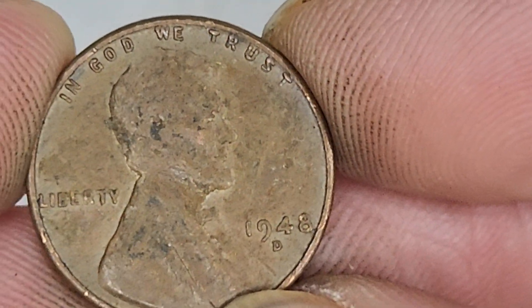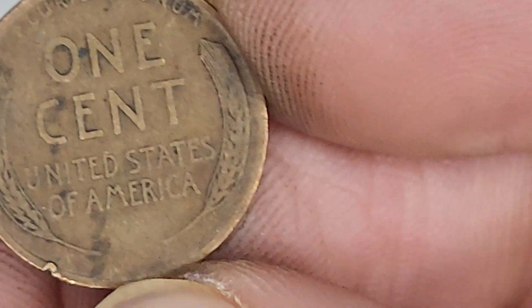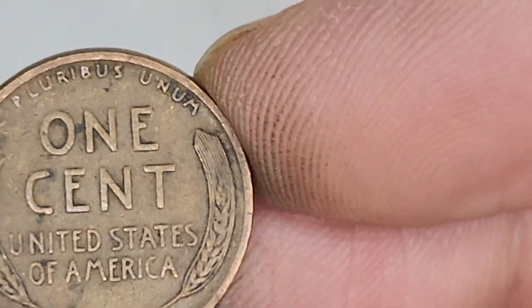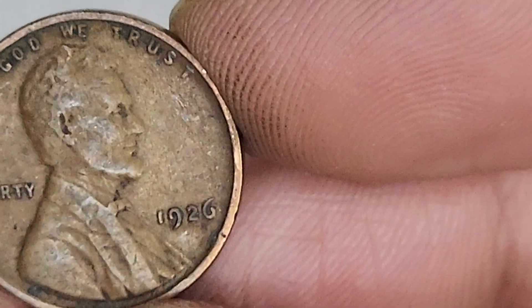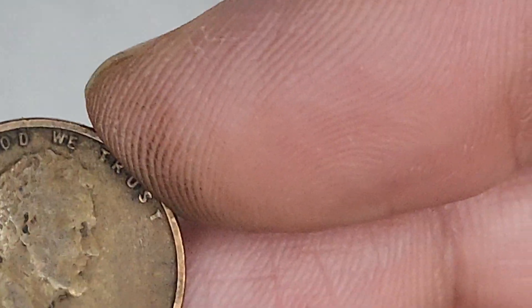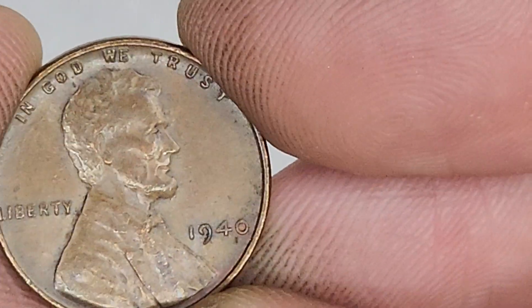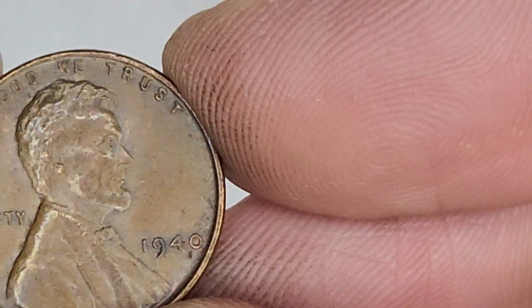1948 - beautiful. It's just damaged. For the last video I was wearing gloves and man, I couldn't flip the coin - it was just a mess. 1926 - San Francisco is nine bucks. This one has no mint mark, which is Philly. I have no idea what that's worth. 1940 - very, very nice.